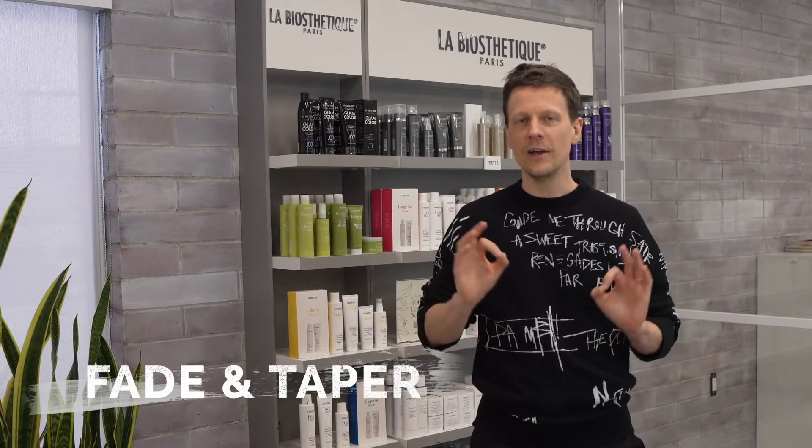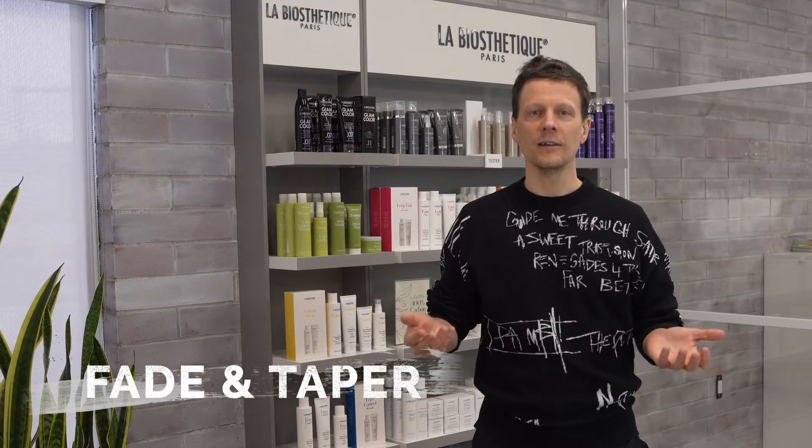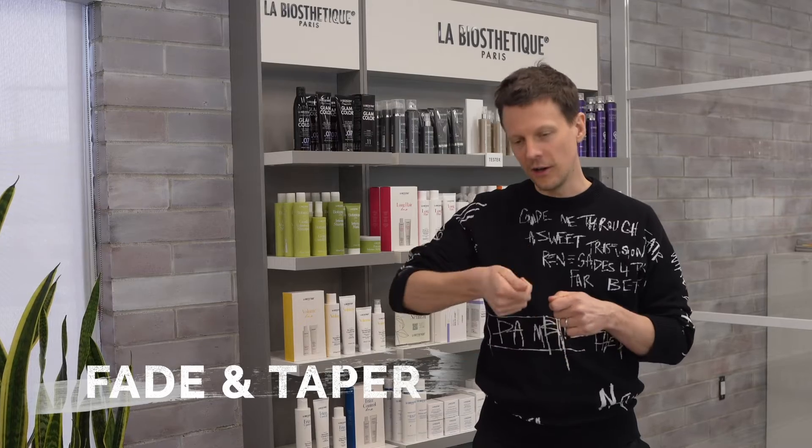Fade and taper — that's the perfect program for all of our male clients. That's the program where you learn a nice little taper, a nice little fade, learning different techniques and even combining all of those techniques together. We're doing some demos and we're doing some hands-on workshops